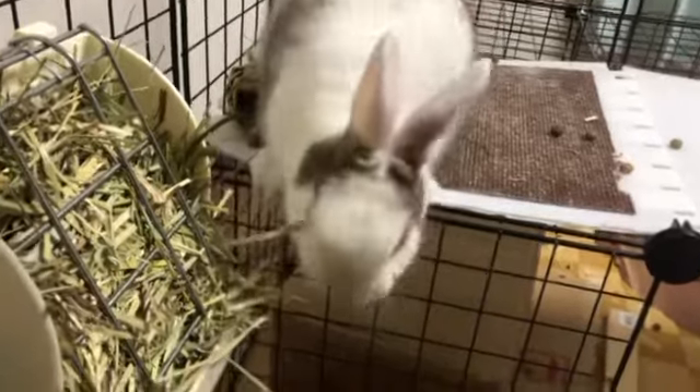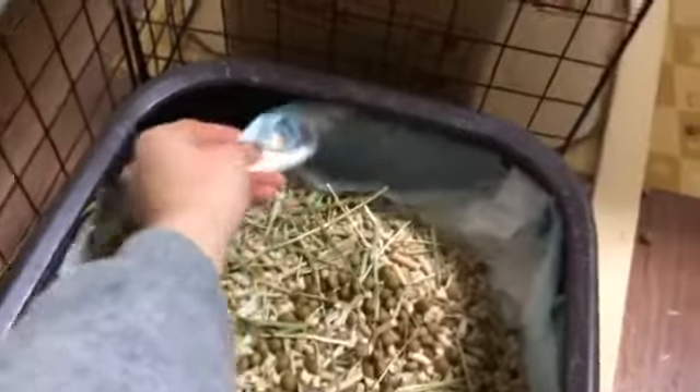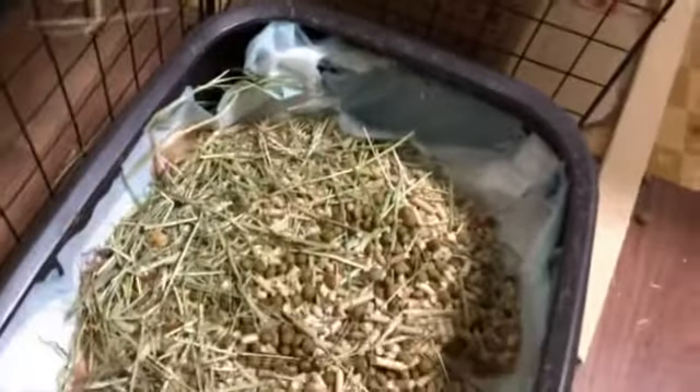Momoko might need a little extra attention with his litter box. If you see that it's still in a recoverable state, please readjust it so he doesn't pee outside the liner.